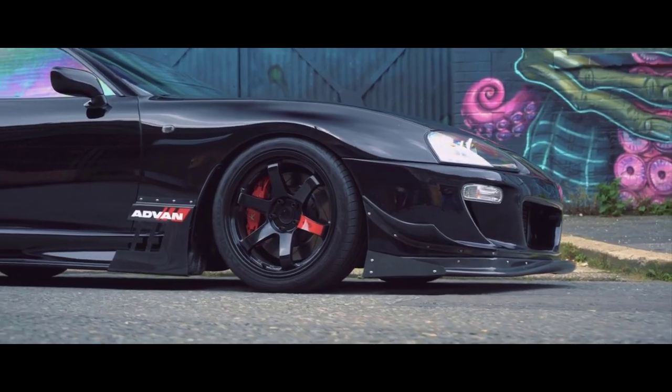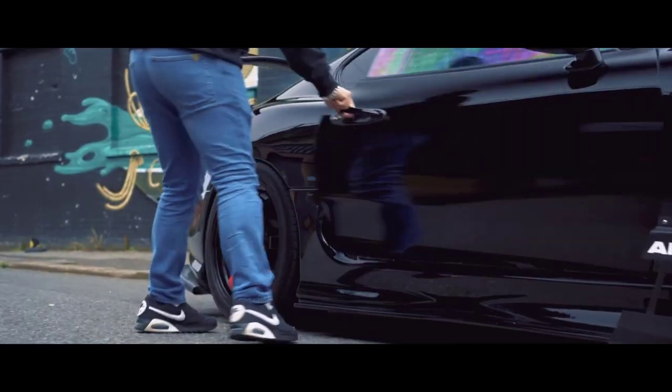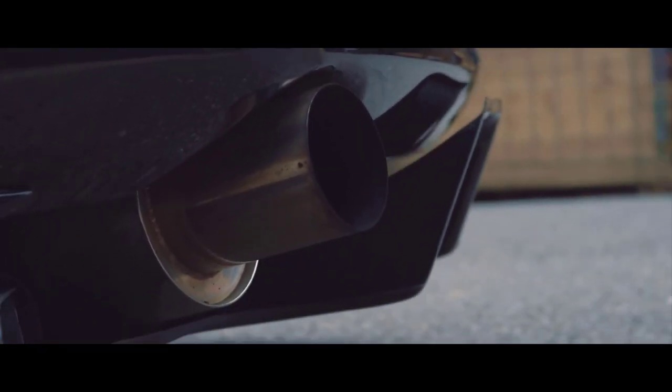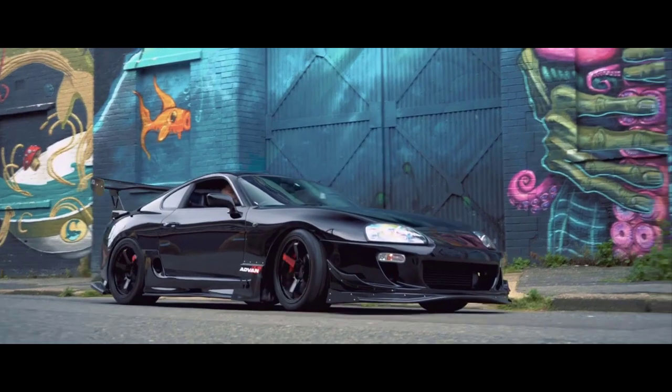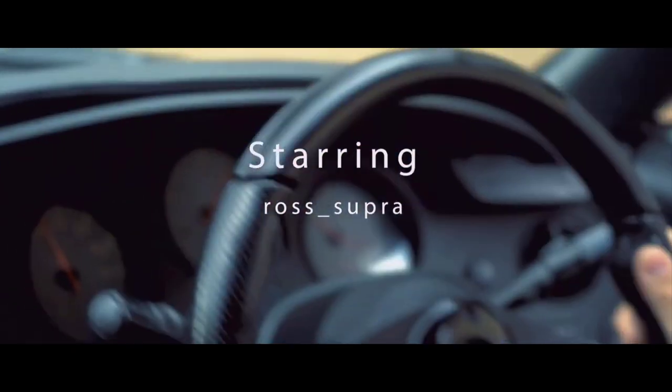If you want to unleash the beast, you can upgrade the downpipe, which should give you a boost in power. However, upgrading the downpipe will only make sense if the turbocharger is also upgraded. You can choose a larger and more powerful turbocharger to squeeze more power from this car, add an ECU tune, weight reduction, and some changes to the suspension, and you can dominate any road against any car.